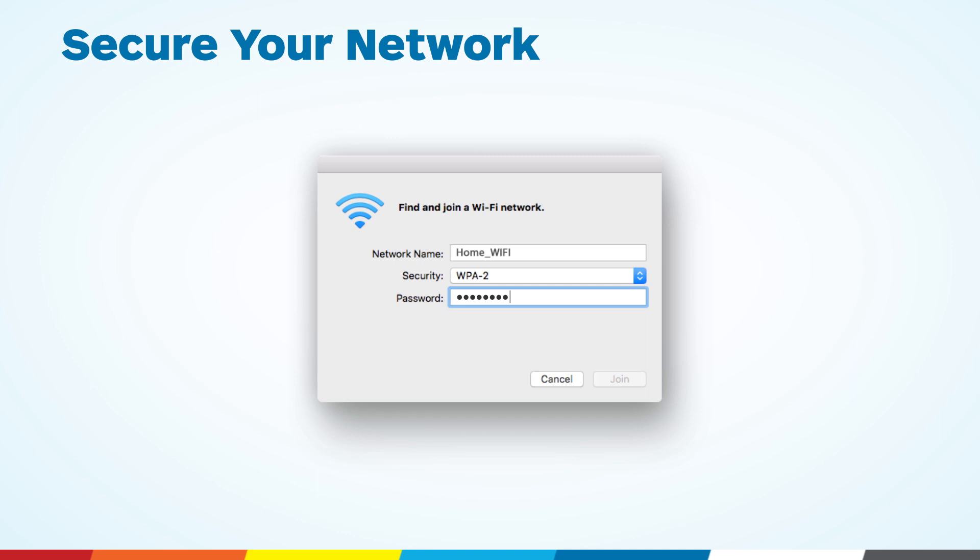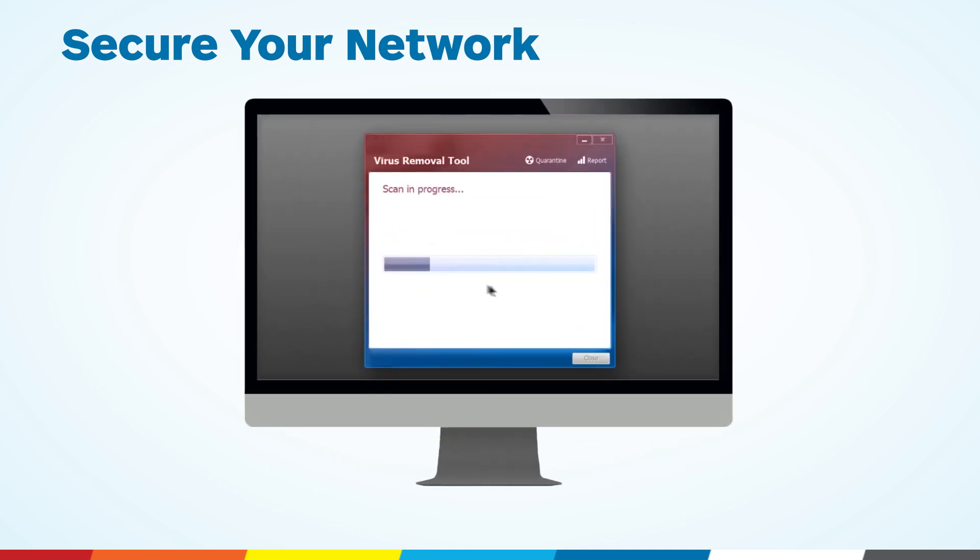Always secure and password protect your Wi-Fi signal, and run regular virus scans on all of your devices.